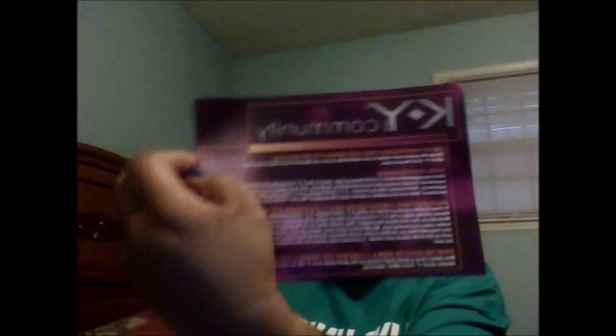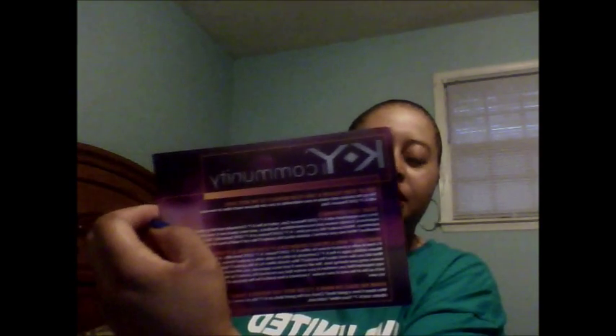Moving on — I got one more freebie to show you, and this came in this little box. It's through the company KY — it's sort of like Smiley 360 and Snuggle. This is the little sample I got: the KY Sensational — I'm not even going to try to pronounce it — but it's a lubricant gel.